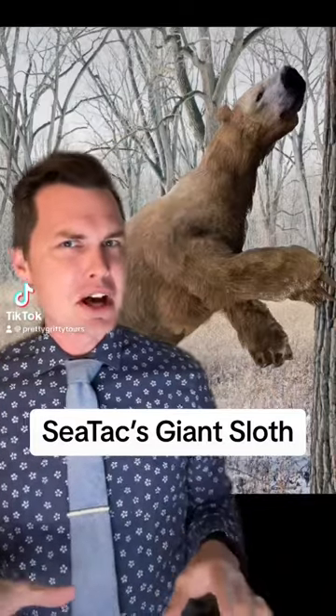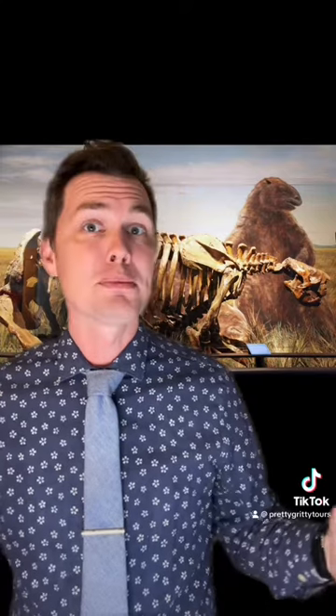Have you guys ever seen the giant sloth that was found by Sea-Tac Airport? Back on Valentine's Day 1961, a construction company was digging the foundation for a light tower for the airport when they unearthed an enormous bone.